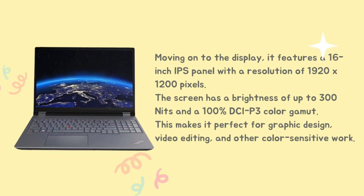Moving on to the display, it features a 16-inch IPS panel with a resolution of 1920x1200 pixels. The screen has a brightness of up to 300 nits and a 100% DCI-P3 color gamut. This makes it perfect for graphic design, video editing, and other color-sensitive work.